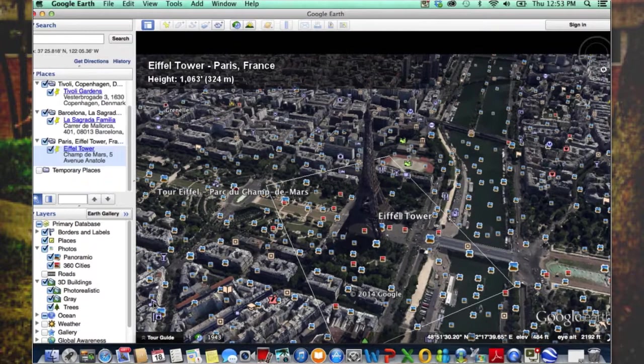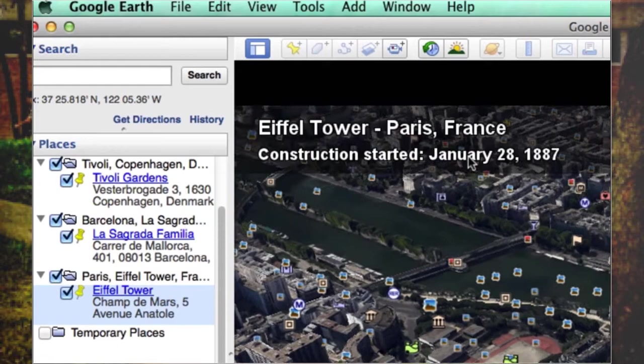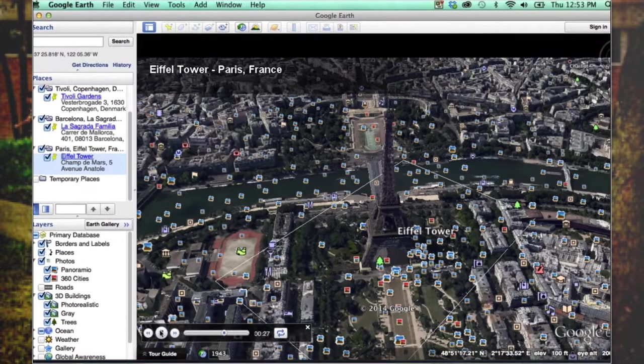We can see the city and we have all these options to take a look at different pictures. This time Google Earth is also providing us some background information about the Eiffel Tower. So Google Earth is an excellent tour guide for us right now.